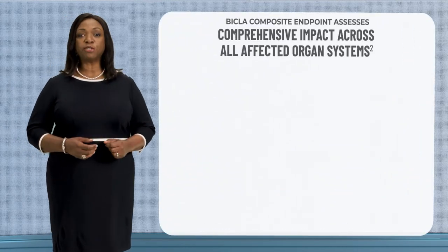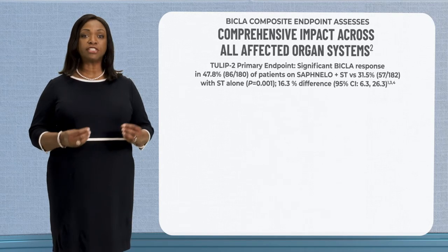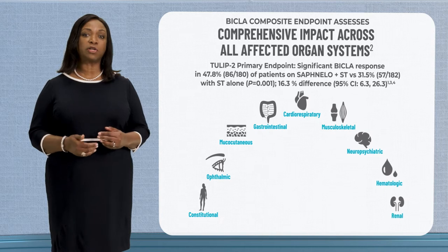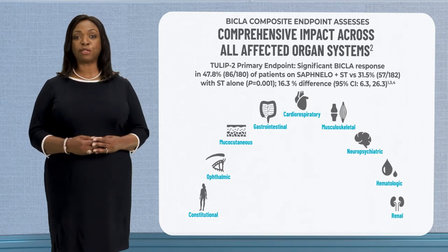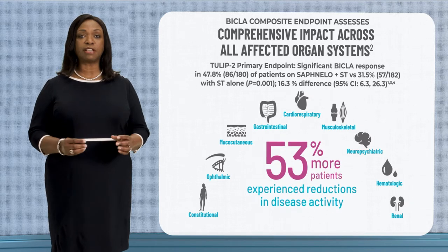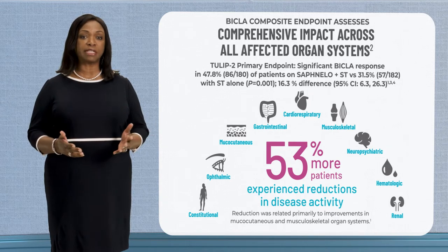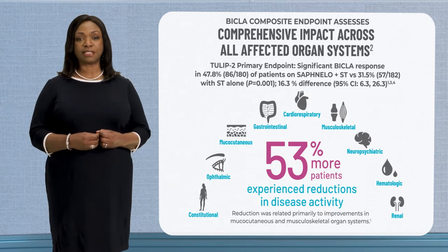In Tulip 2, Safnello demonstrated statistically significant efficacy in reduction of overall disease activity with a BICLA response in 47.8 percent of patients on Safnello versus 31.5 percent on standard therapy alone. In fact, 53 percent more patients experienced reductions in disease activity with Safnello. Reduction was primarily related to improvements in mucocutaneous and musculoskeletal organ systems.